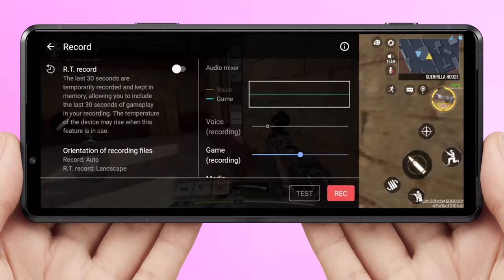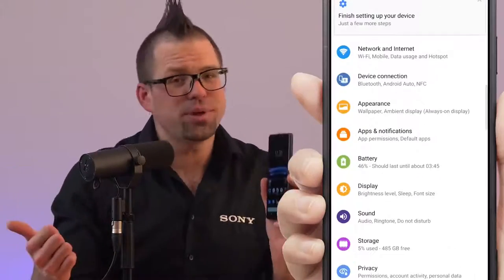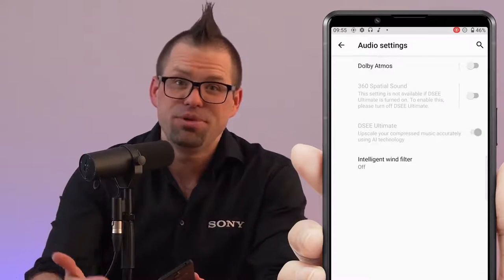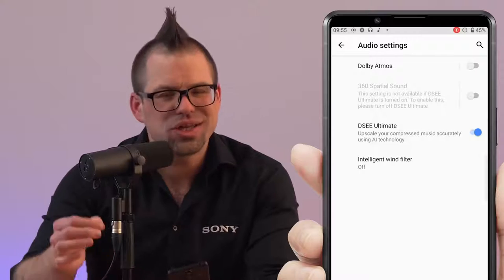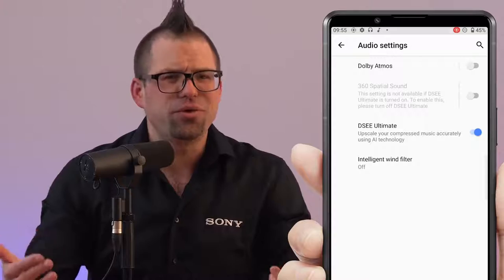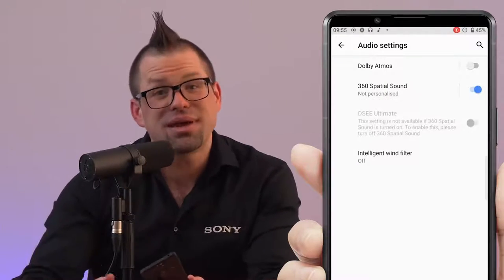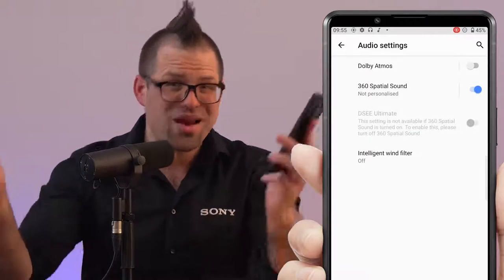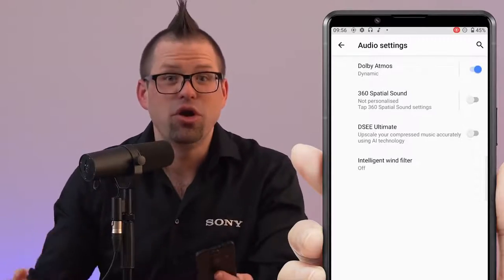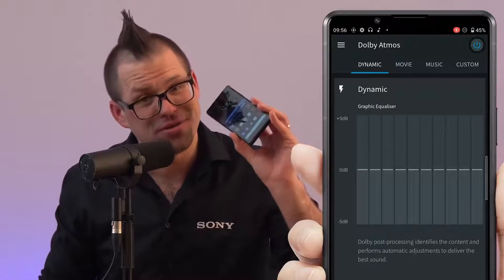The Xperia Pro-I also shares the Xperia 1 III's entertainment features with high-res audio support and DSEE Ultimate to upscale your MP3s or streamed music to near high-res audio quality, just as the artist intended you to hear it. You can also experience music in a new way with Sony's 360 Spatial Sound feature for a more immersive audio experience. And of course you have Dolby Atmos for multi-dimensional cinematic sound through wired or wireless headphones or the full-stage stereo front-facing speakers.